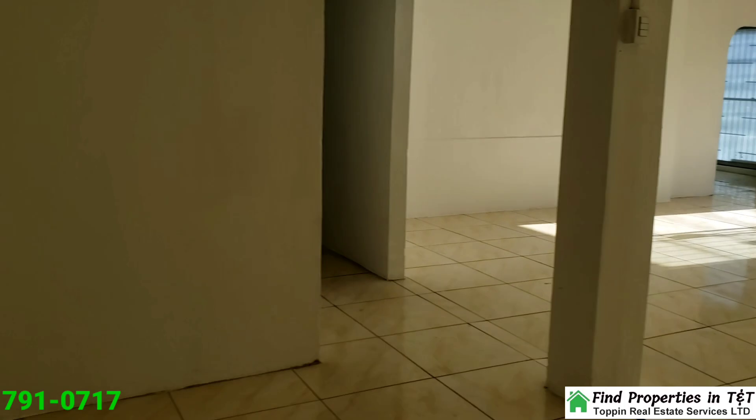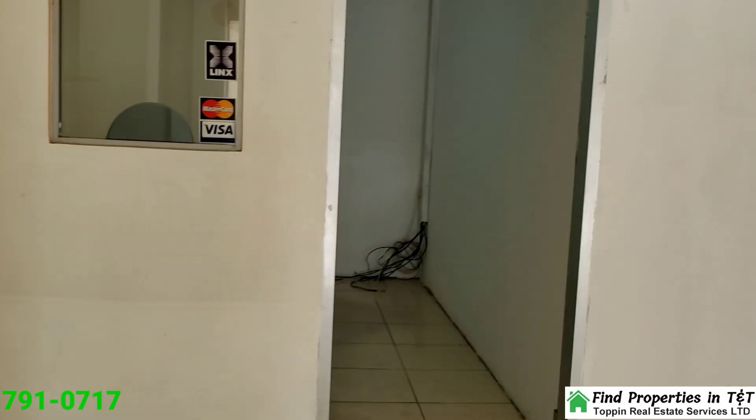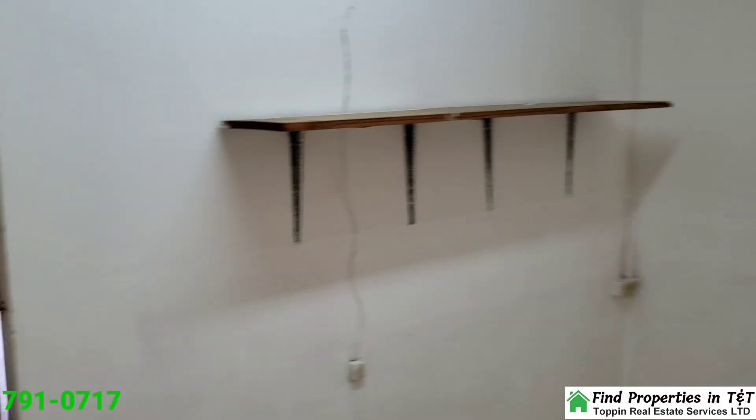And here's the best part — the rent is negotiable. So whether you're a new entrepreneur or a seasoned business owner, this property can fit within your budget.